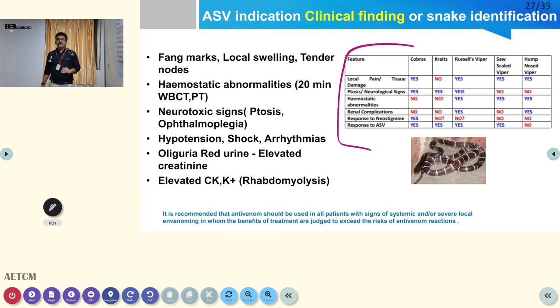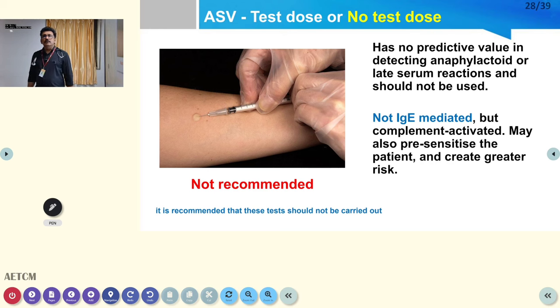The indications for ASV include: local swelling with tender lymph nodes and fang marks, hematological abnormalities on 20-minute WBCT and PT/INR, neurotoxic signs such as ptosis and ophthalmoplegia, hypotension, oliguria, red urine, elevated CK, potassium, or creatinine. Do not give too much antivenom — there are guidelines to prevent misuse of this precious drug. Regarding test dose before ASV: it is NOT recommended. You cannot waste time giving a test dose and waiting 30 minutes.